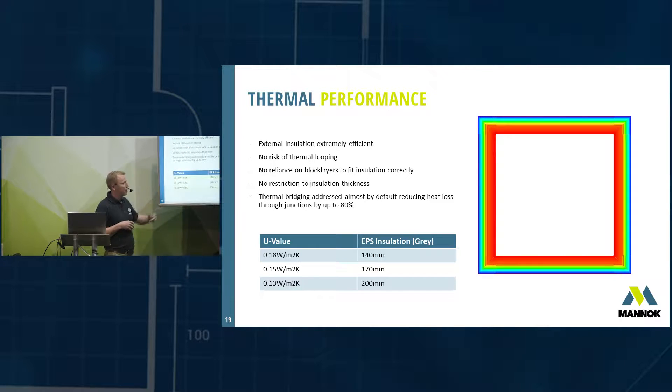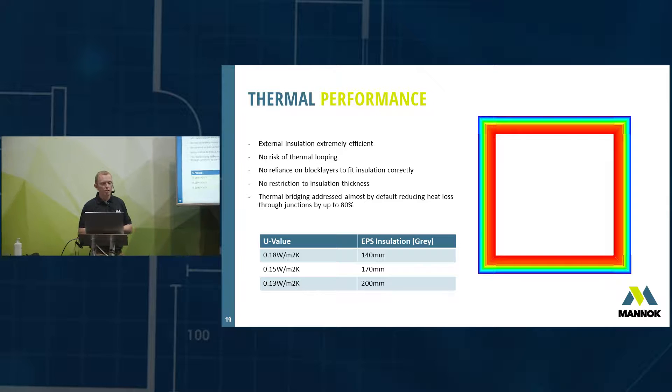170mm of EPS brings you down to 0.15 W/m²K — passive house level. If you want to go further, 200mm on the outside of the 215mm Monarch block gets you down to 0.13 W/m²K, with the wall still only around 400–420mm thick — a super-low U-value. Thermal bridging is also addressed almost by default, reducing heat loss at those junctions by up to 80%.